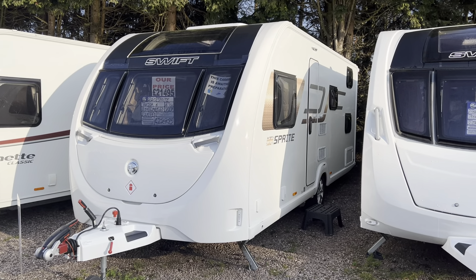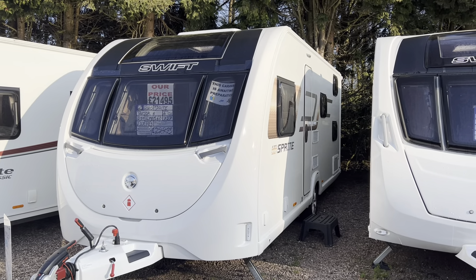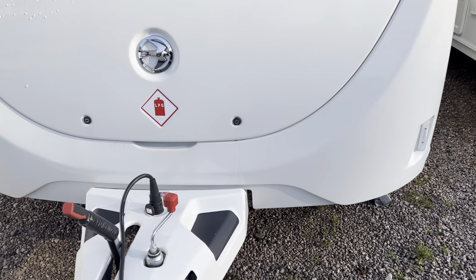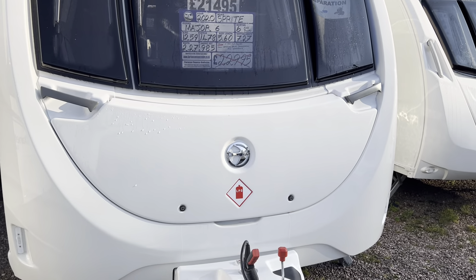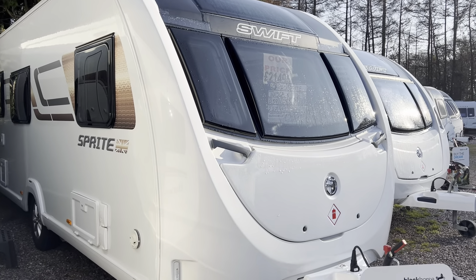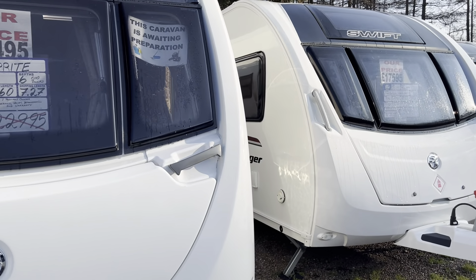Hi and welcome to Burton Caravans Canwell. This is our 2020 Sprite Major 6, 6 berth fixed bunks, one previous owner. This caravan comes with Alco ATC fitted. As you would expect for a 2020, this caravan is absolutely immaculate — I would say it's in as-new condition.